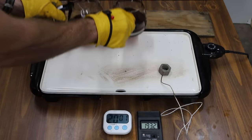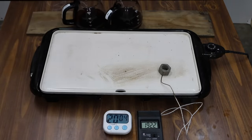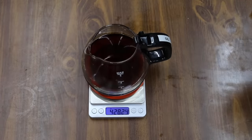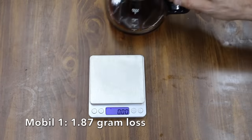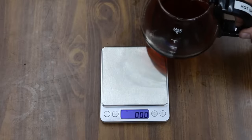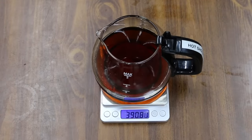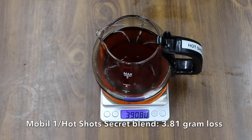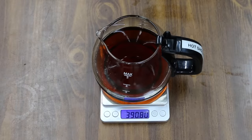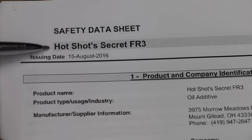It's been right at two hours. I'm going to remove the oil from the griddle and weigh each product to see which one experienced the most evaporative loss. The Mobile One started off at 430.07 grams and now weighs 428.20 — a loss of 1.87 grams. The Mobile One and HotShot Secret FR3 blend started off at 394.61 grams and now weighs 390.8 — a loss of 3.81 grams. So Mobile One without the HotShot Secret actually did better in the evaporative loss testing.